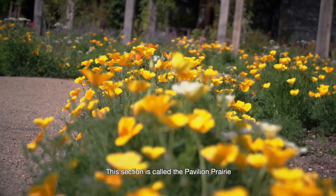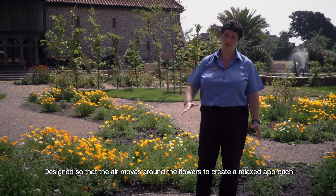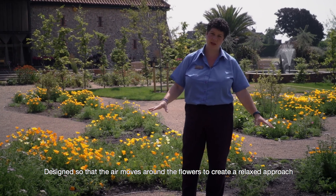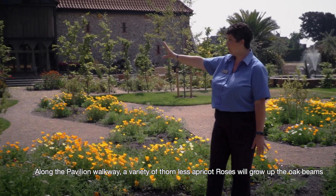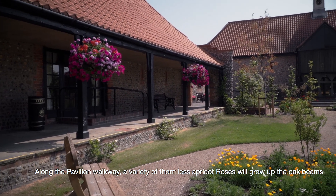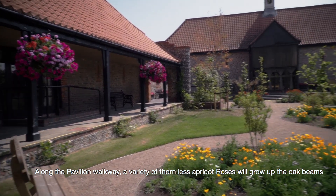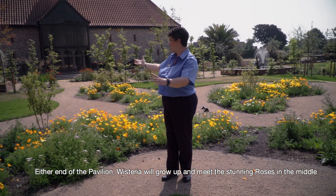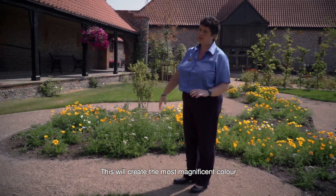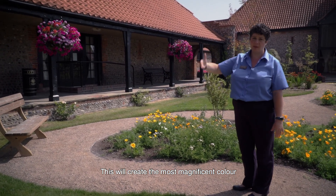This section of the garden is called the pavilion prairie, where everything planted in the beds is wild flowers. It's designed so that the air will move through the flowers and create a very relaxed, soft atmosphere. Along the pavilion walkway with the lovely oak beams, there are thornless roses in apricot or peach that will grow up the beams and along the top, with wisteria at either end that will join in the middle to create colour all the way along.